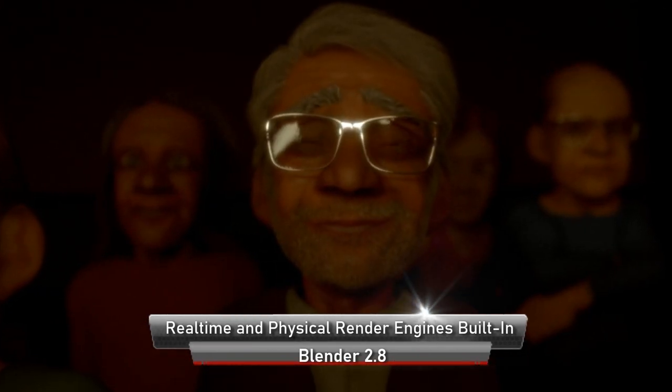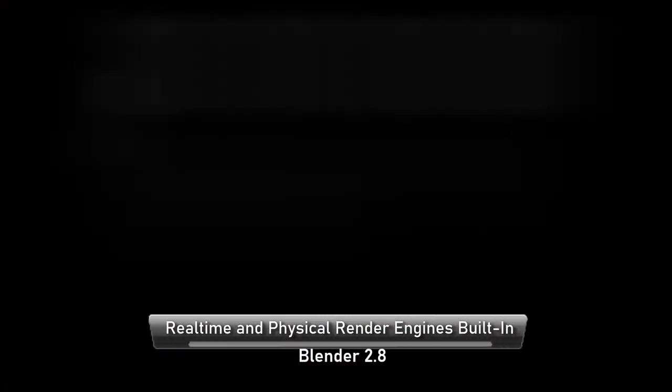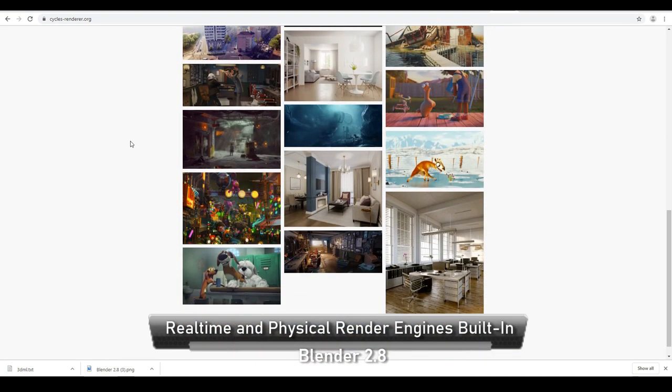Generally speaking, rendering is known to be really slow across most 3D renderers available in the world, and Blender was no different. Its renderer, Cycles, is a physically based renderer, meaning it would help to mimic lighting and rendering as it would in the real world.